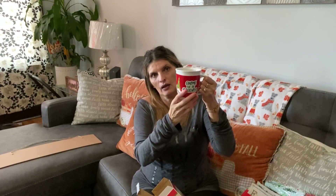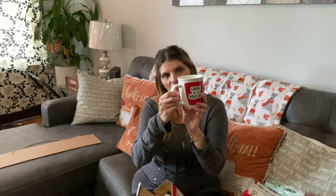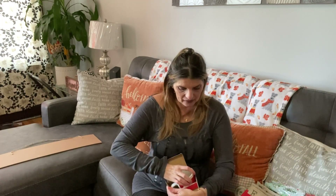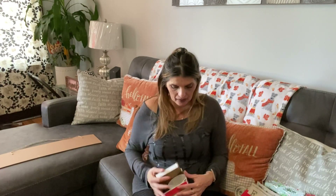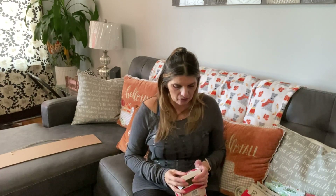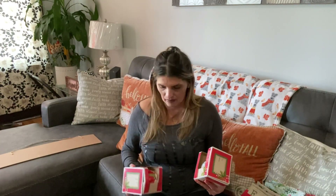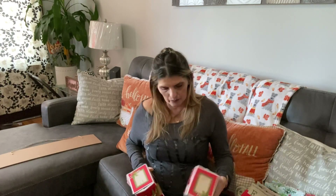Look at how beautiful this mug is — gnomie for the holidays. This is going to go on my coffee maker. It's on both sides, guys. I was super excited to find these. And this is going to be my thumbnail!